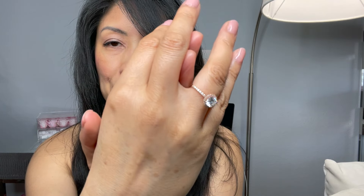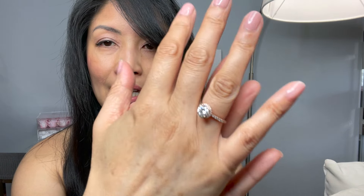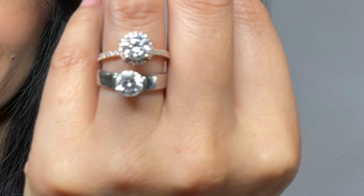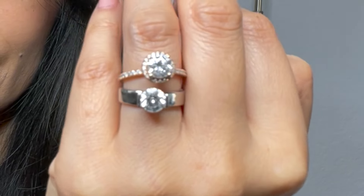Look how beautiful it is — it's just so stunning. This has a halo around the setting, not a hidden halo, and I chose it in rose gold. I'm going to put it next to my real diamond. This is my old engagement ring — I don't know what to do with it, just going to show you guys to compare.